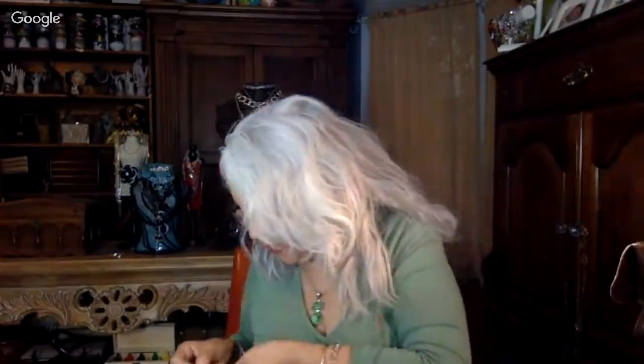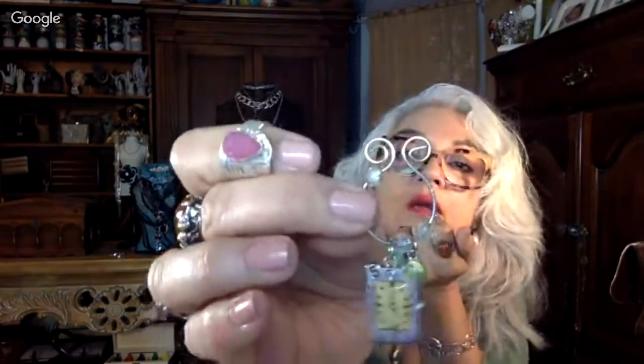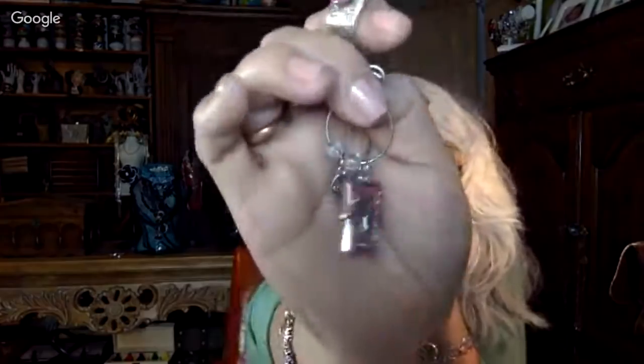Here's another set of these - this one has the cocktail hour theme. Now we're getting busy. It says five o'clock somewhere and it's got the little martini or margarita in the back. They're so cute.